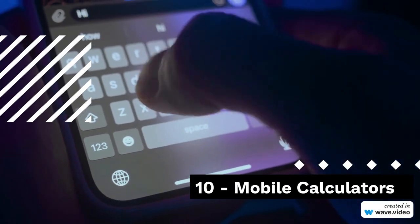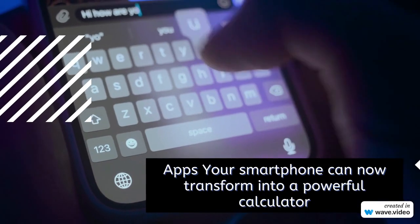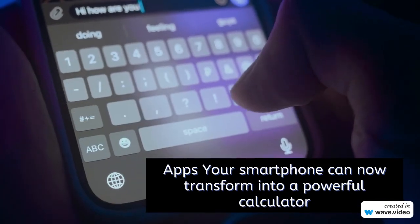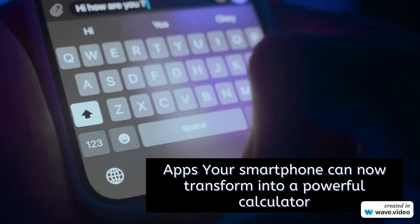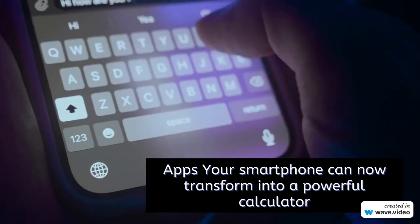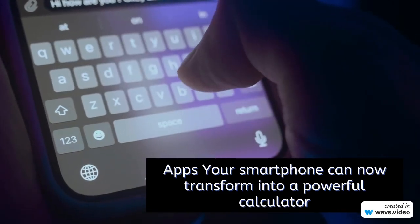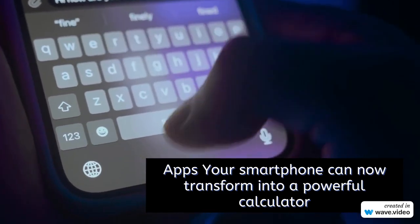10. Mobile Calculator Apps. Finally, we wrap up our list with mobile calculator apps. Your smartphone can now transform into a powerful calculator, with numerous apps available for both iOS and Android. Whether you need basic functions or advanced features on the go, these apps have you covered.